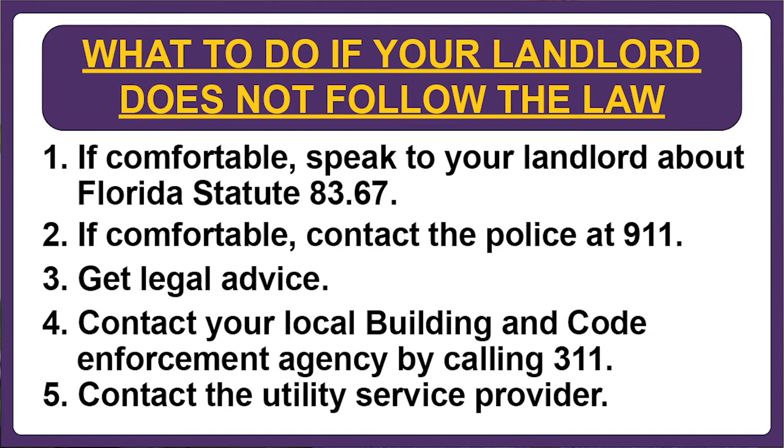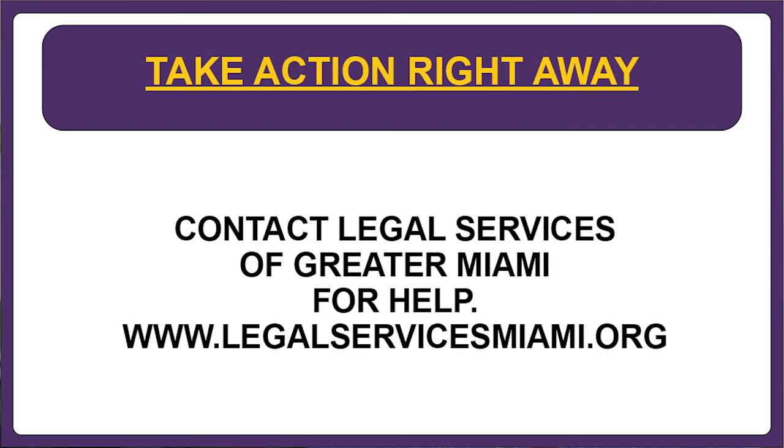Finally, in cases where the landlord has illegally cut off the electricity or the water, you can try to restore the services on your own. If you contact the utility service provider, you can ask them to open a new account in your name and restore service. This may not always work, but sometimes the utility service provider is willing to work with the tenant to open a new account and restore service.